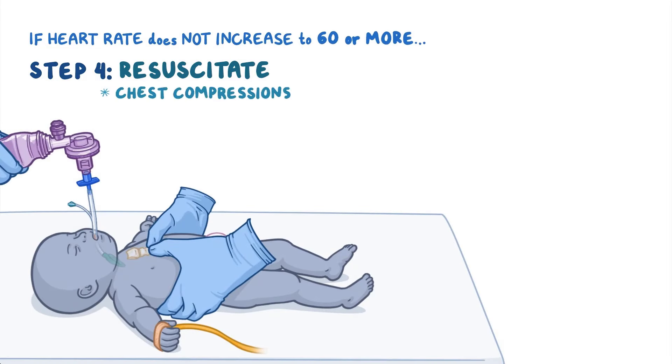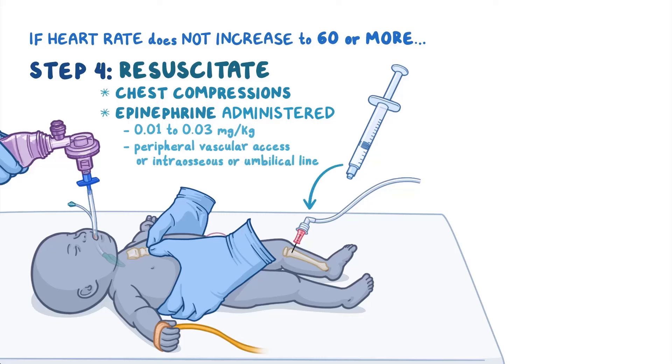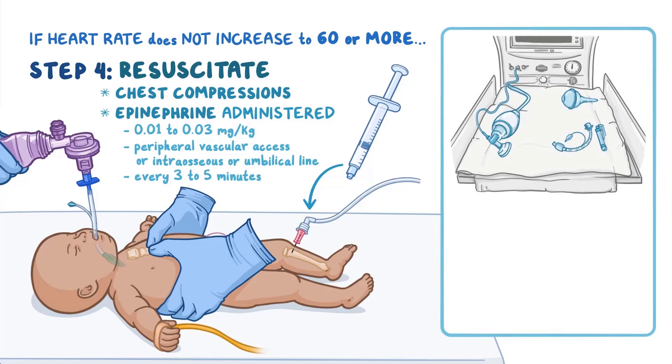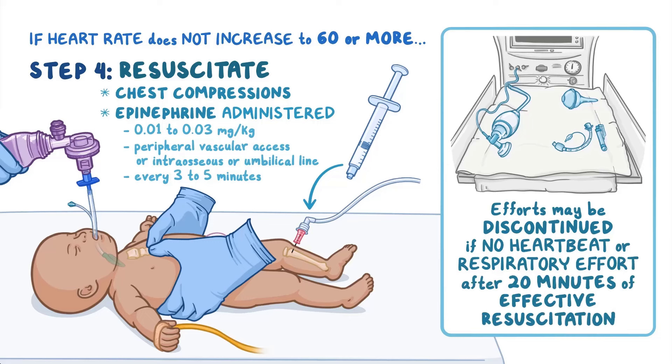If the heart rate does not increase to 60 or more, chest compressions are continued and the newborn remains intubated. Epinephrine is administered at a dose of 0.01 to 0.03 mg per kg through vascular access, intraosseous, or umbilical line every 3 to 5 minutes as appropriate. Resuscitation efforts may be discontinued if there is no heartbeat or respiratory effort after 20 minutes of effective resuscitation, including intubation and epinephrine.